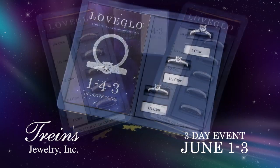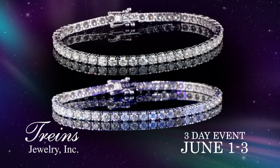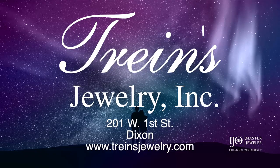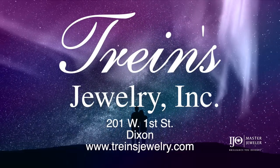See the full collection of Love Glow bands, engagement rings, and bracelets during a 3-day event at Trine's Jewelry. Say I love you in a unique way with Love Glow at Trine's Jewelry.